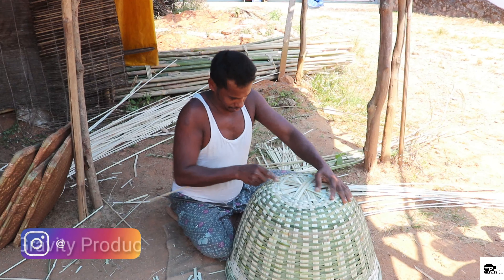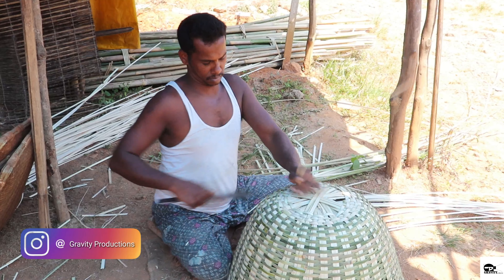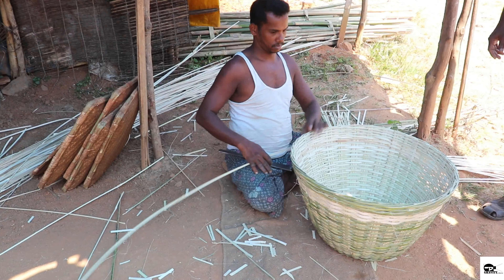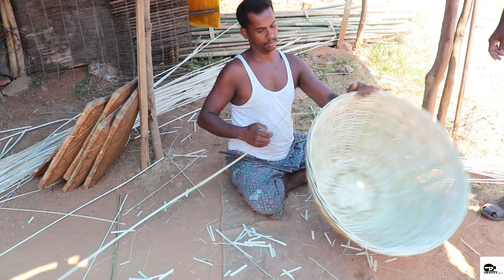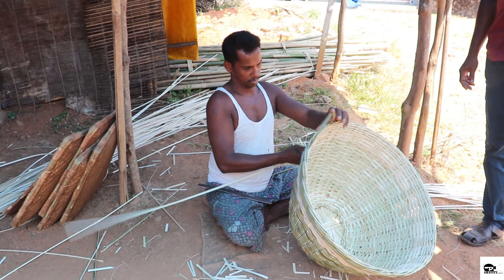Small wooden sticks are added to the base of the basket so it does not collapse when pressure is applied. Then two thick strands are used to make handles, which are coiled to give strength and durability.